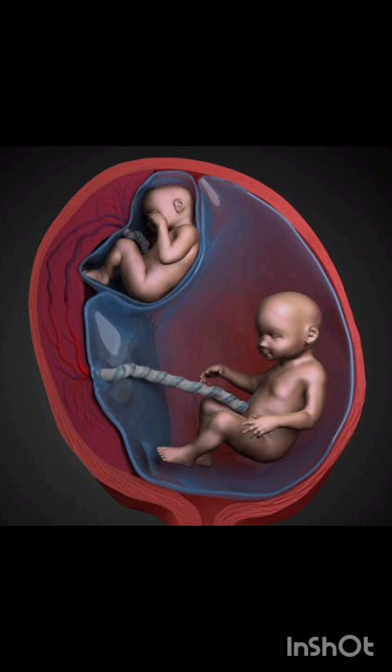Due to vascular anastomosis in the placenta, there is an imbalanced blood flow between the twins. One becomes the donor and the other the recipient.